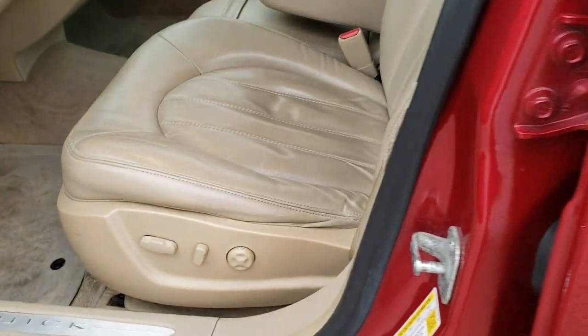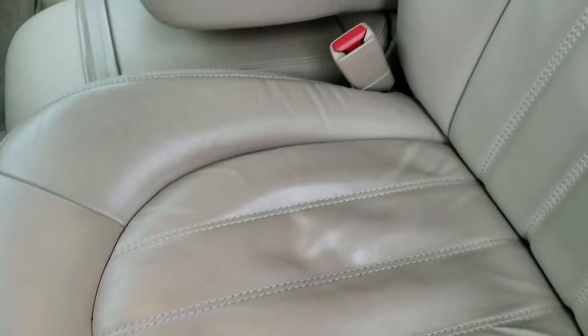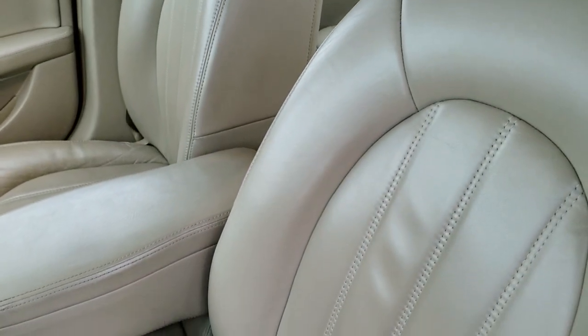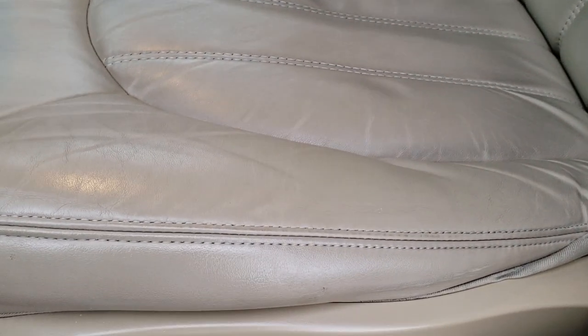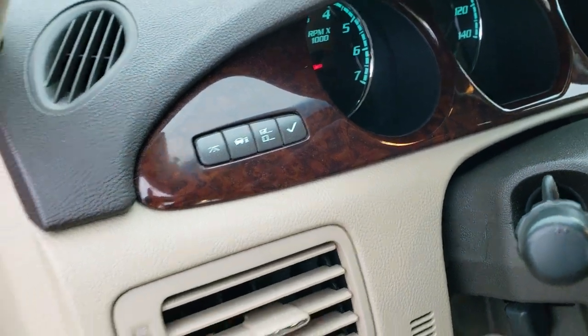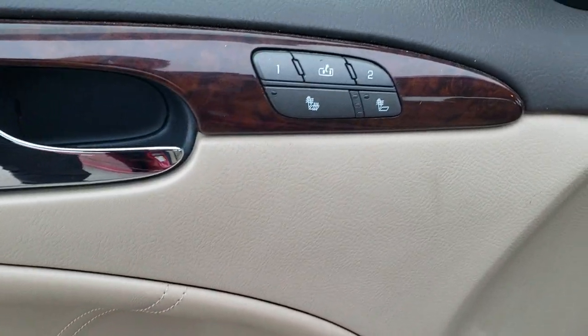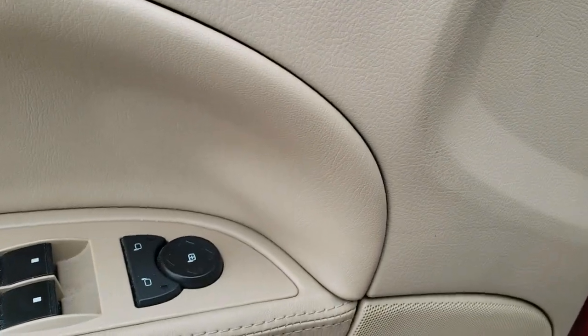Inside, the CXL package gives you the tan leather interior. There are no rips or tears on these seats. You do get a power driver's seat and a power passenger seat. This one has auto headlamps, your information center, power windows, power locks, power mirrors. These front seats are heated and you do get a memory driver's seat.